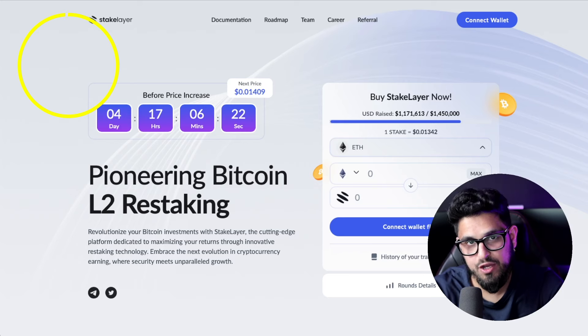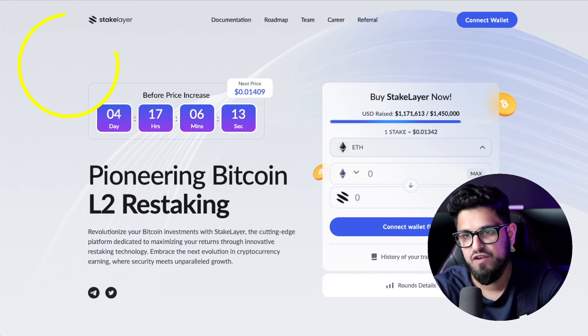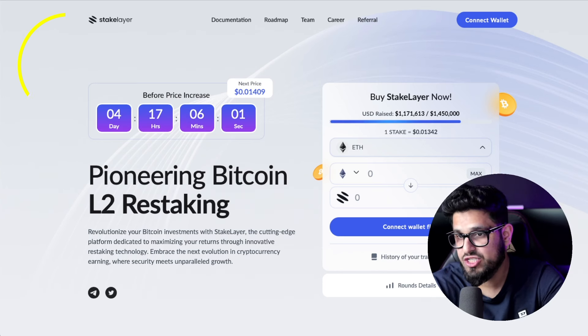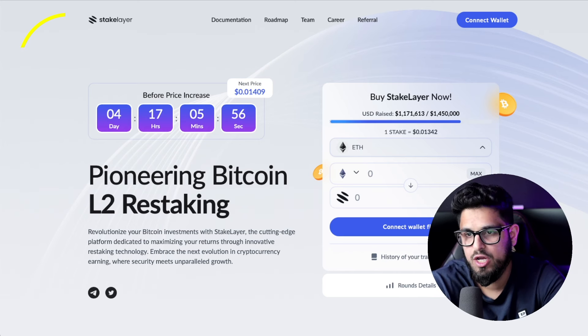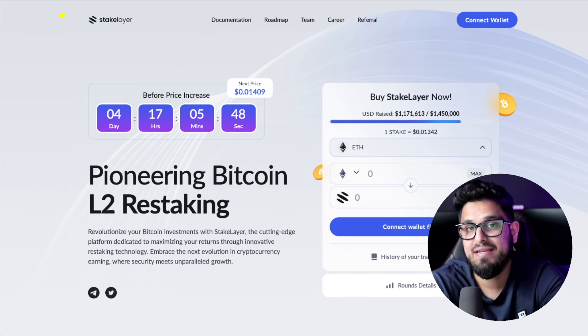This video is brought to you by Stake Layer — revolutionize your Bitcoin investments with Stake Layer, the cutting-edge platform dedicated to maximizing your returns through innovative restaking technology. With Stake Layer you can enjoy a user-friendly interface, unmatched security, and transparent processes without hidden fees. Their mission is to make Bitcoin earnings accessible, profitable, and secure for investors worldwide. The link is in the description, and as with any crypto project, please do your own research.